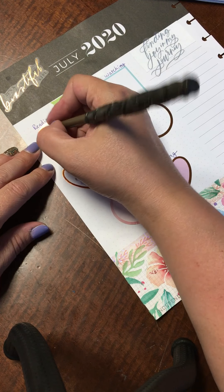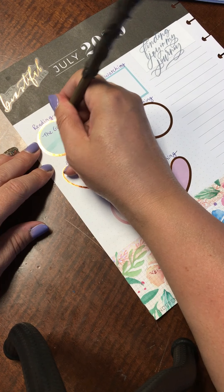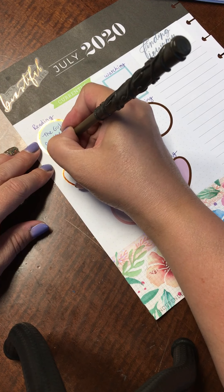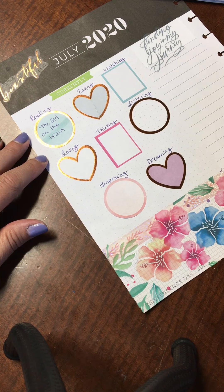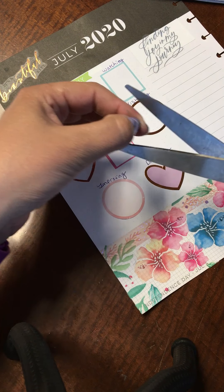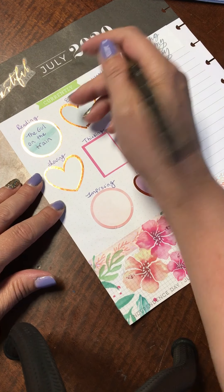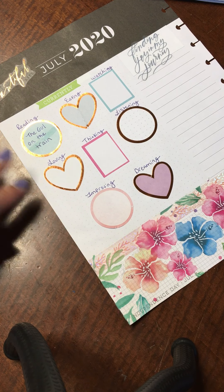I am currently reading The Girl on the Train. I'm almost done with it, so then I'll have to figure out what's next. I'm thinking it might be the new Hunger Games book — it's been on my list for a while. The Girl on the Train is really good if you like mystery and thriller stories.